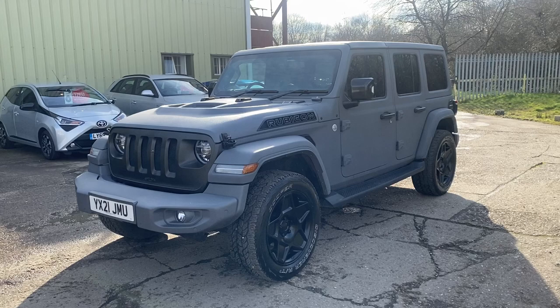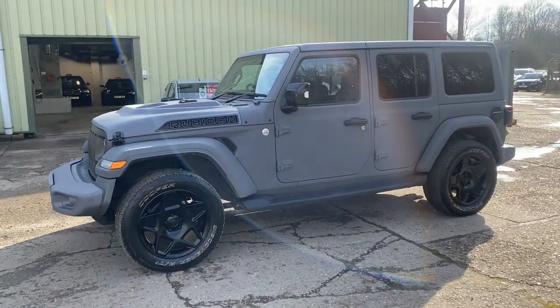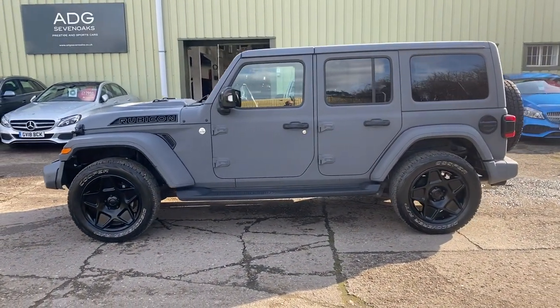Finished in volcanic grey mist 3D textured paint, with a matte black carbon front grille, strongman bonnet, and 20 inch Mondial 5-spoke alloy wheels.